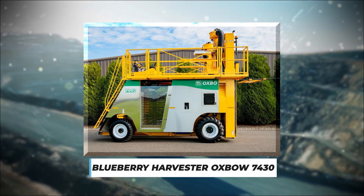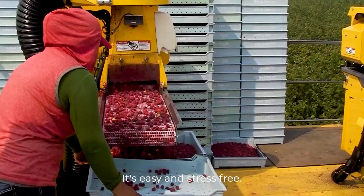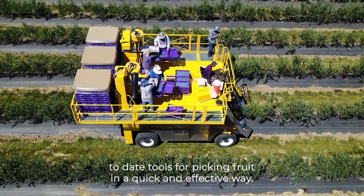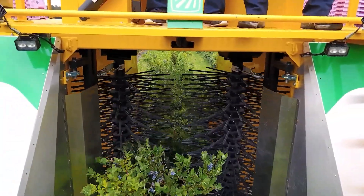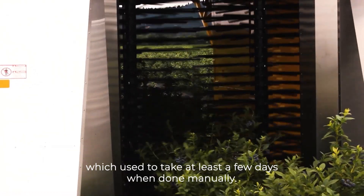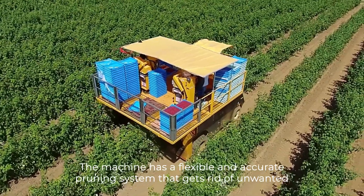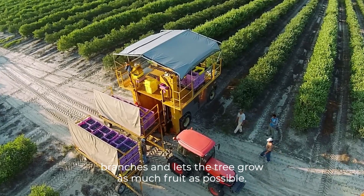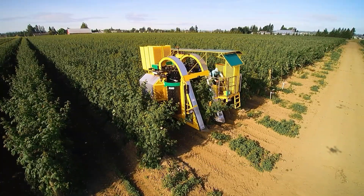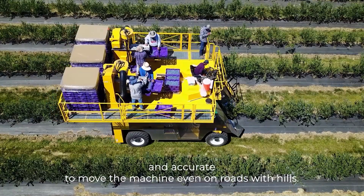Number 6: Blueberry Harvester Oxbow 7430. The Oxbow 7420 Blueberry Harvester is one of the most up-to-date tools for picking fruit in a quick and effective way. The machine can pick up to 300 tons of blueberries per day, which used to take at least a few days when done manually — now it only takes a few hours. The machine has a flexible and accurate pruning system that gets rid of unwanted branches and lets the tree grow as much fruit as possible. The automatic fruit separation method also makes picking more accurate and effective. The Oxbow 7420 also has an automatic turning system that makes it easy and accurate to move the machine even on roads with hills.